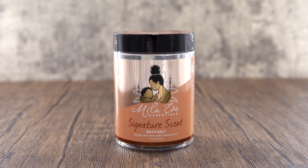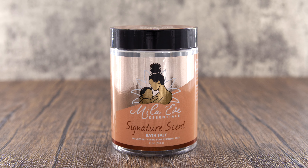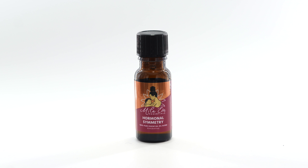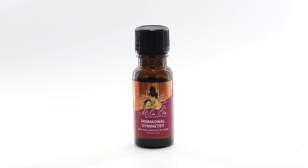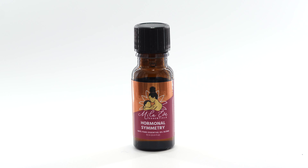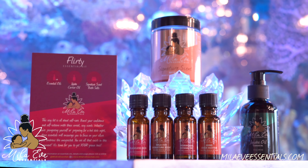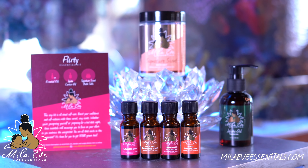The 10 ounces of bath salts that you get with this kit are also infused with this signature scent. Hormonal Symmetry encourages a better balance for your reproductive system and can also ease the pain of menstrual cramping and discomfort. It's a sweet, floral scent that will definitely invigorate you, and an added bonus is that it can also help with the side effects you may experience due to menopause.